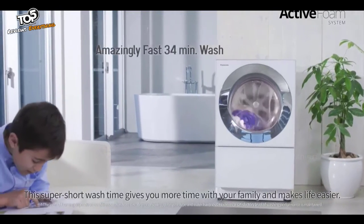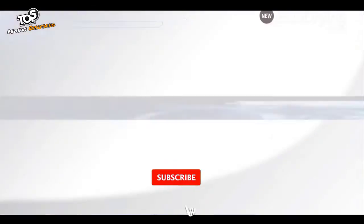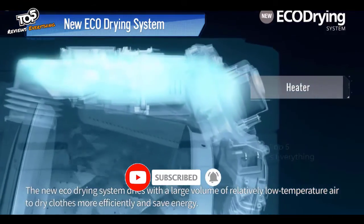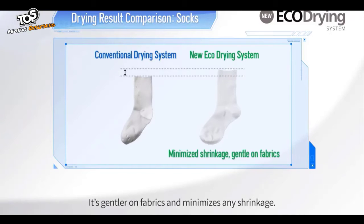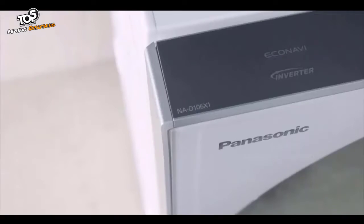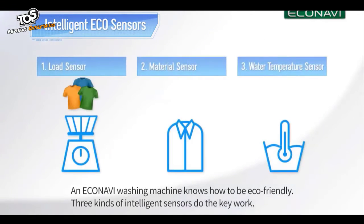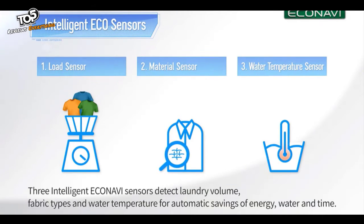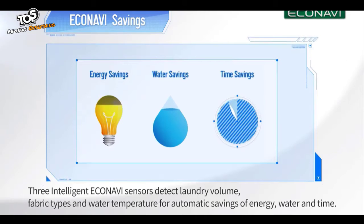This super short wash time gives you more time with your family and makes life easier. The new EcoDrying system dries with a large volume of relatively low temperature air to dry clothes more efficiently and save energy. It's gentler on fabrics and minimizes any shrinkage, and the result is wonderfully dry and fluffy clothes. An EcoNavi washing machine knows how to be eco-friendly: three kinds of intelligent sensors detect laundry volume, fabric types and water temperature for automatic savings of energy, water and time.